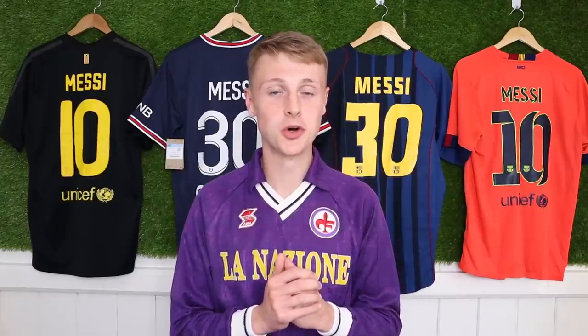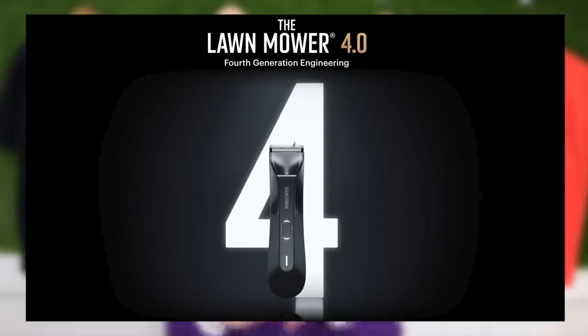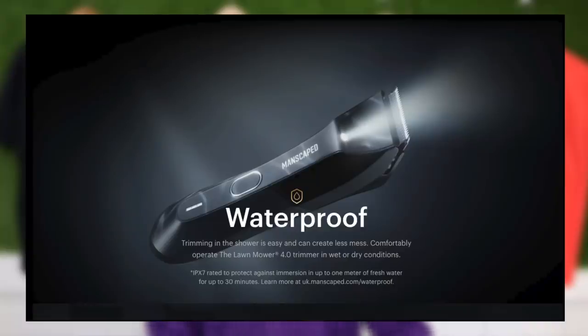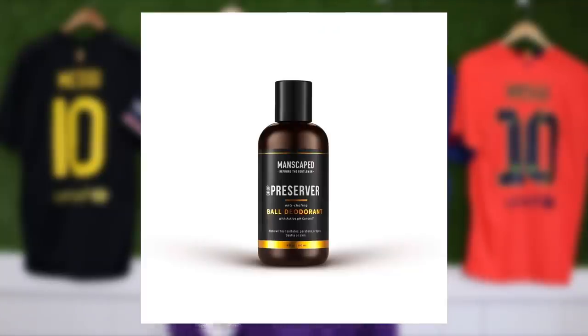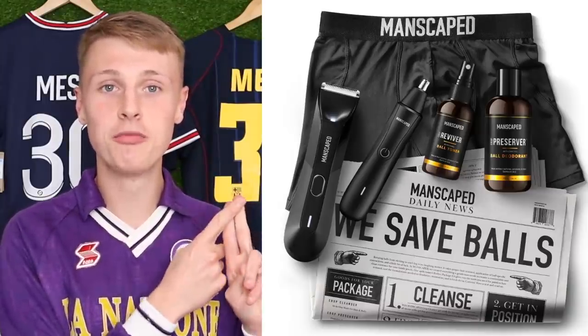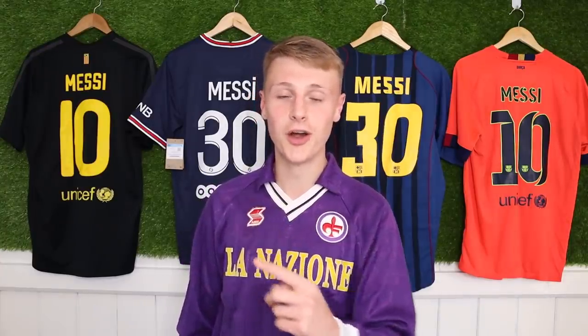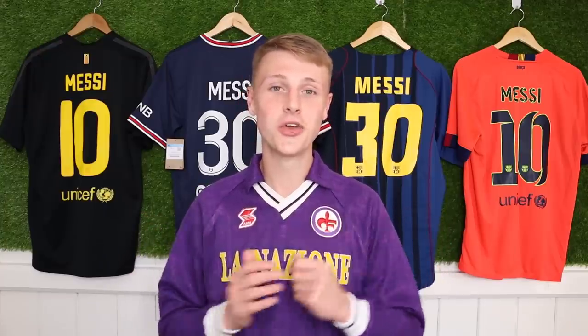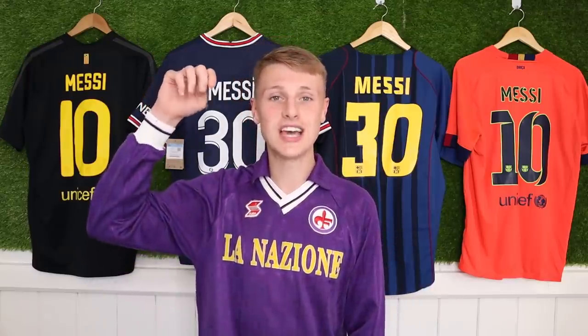And thing three, Football Shirt Hunting European Edition is sponsored by Manscaped, the perfect grooming tool for men of all shapes and sizes. The Performance Package 4.0 is out now, featuring the Lawn Mower 4.0 which is water resistant and features a 4K LED light for precise grooming, the Weed Whacker nose and ear trimmer, the crop reviver, a pair of boxers and a travel bag. You can save 20% on the Performance Package 4.0 using the code AWAYDAYS at checkout. Be sure to check out Manscaped at the top of the description.